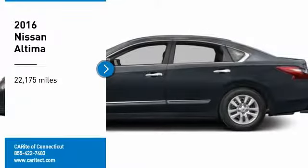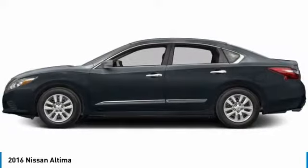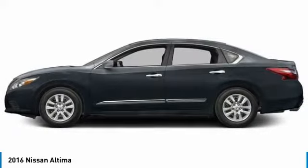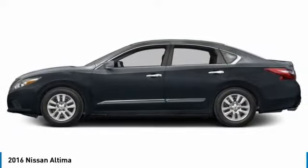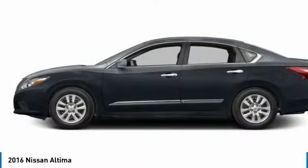Stop by and take a look at the 2016 Altima. The Nissan Altima offers advanced features to make life easier, including push-button ignition, which comes standard. Combine that with a powerful V6 or efficient four-cylinder engine,